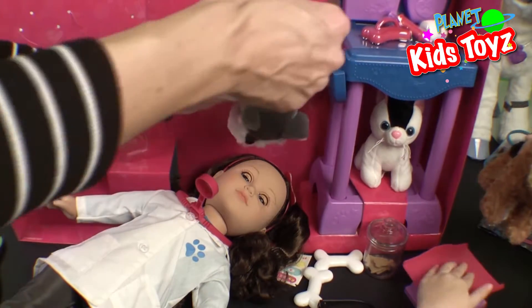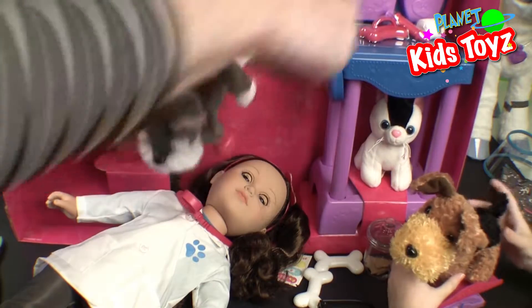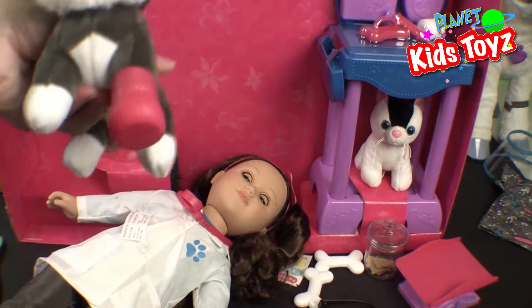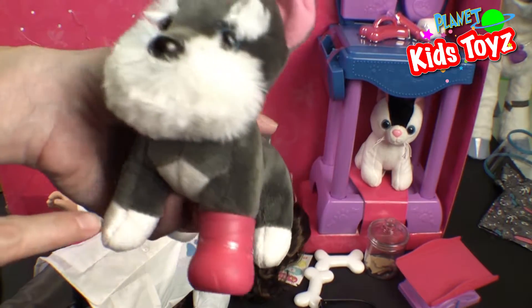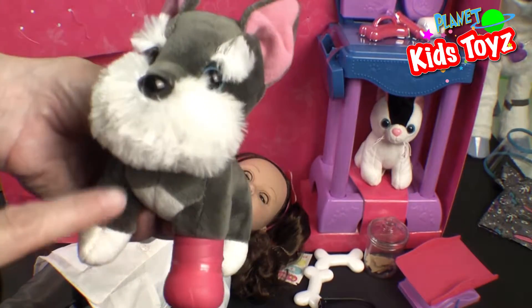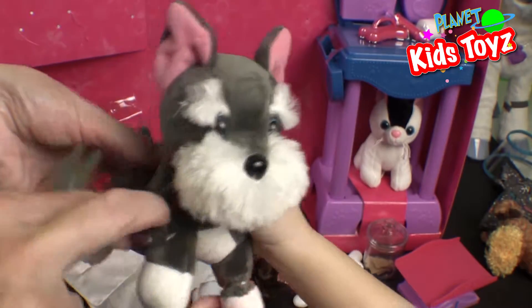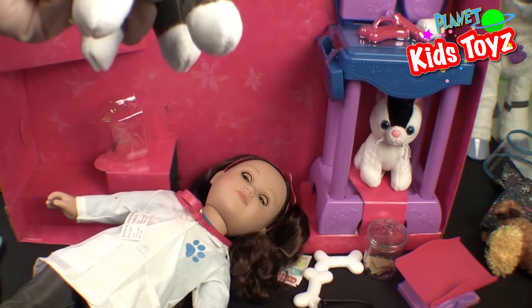Let's get this dog off of here — he's like hanging on by his tail! He's got the cute little cast on. A little puppy paw — he's got a cast on until it heals. You can take it off. She took it off — woof, I'm all better!